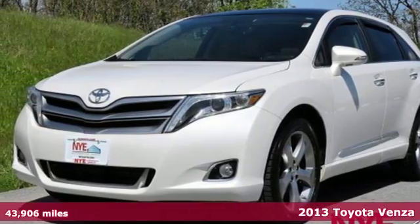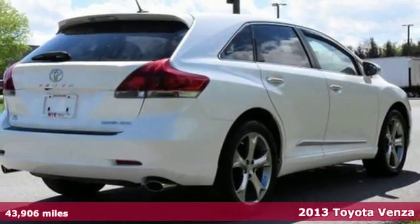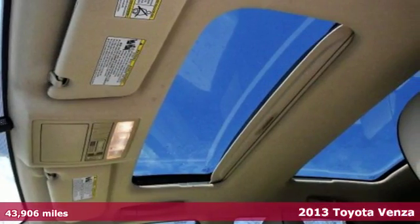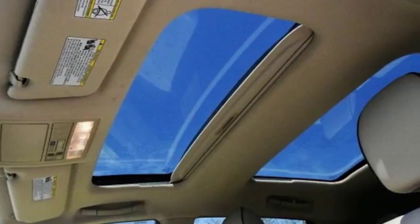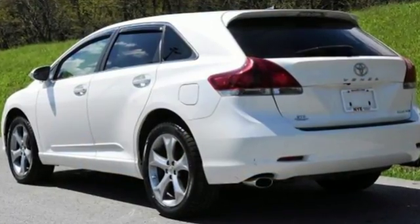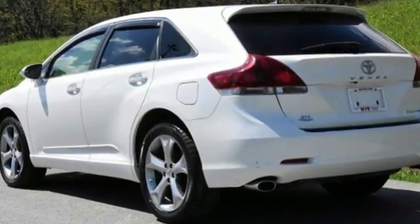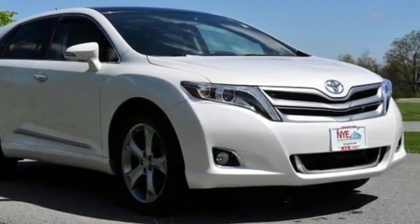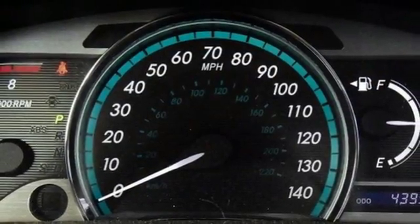It's a 2013 Toyota Venza. It combines the interior space of an SUV with the lower center of gravity and family friendliness of a large wagon. It offers stylish versatility. You will enjoy prodigious performance, along with wonderful features like a CD player, an audio input, and a USB port for all your tunes.